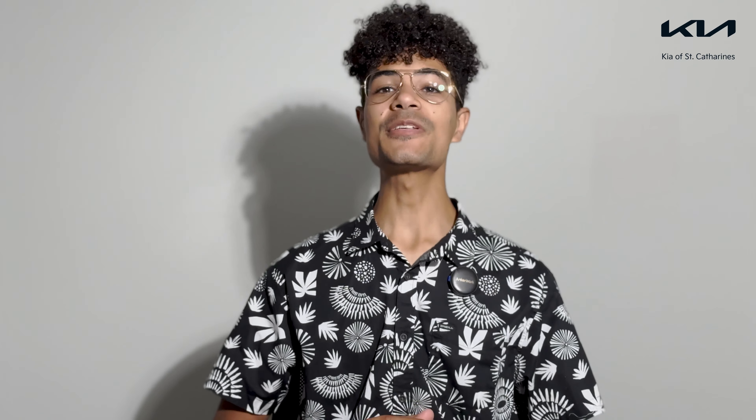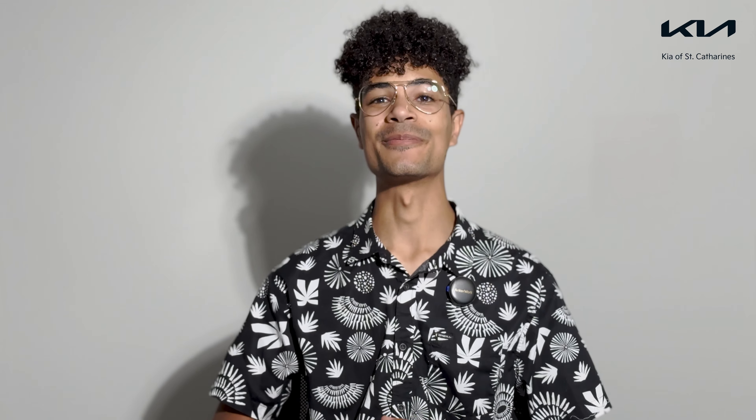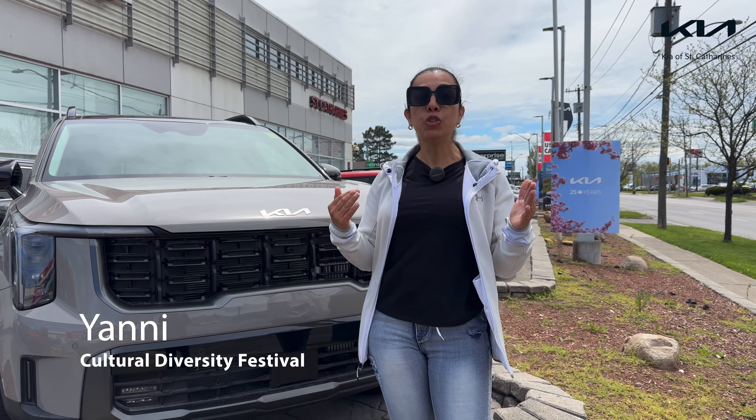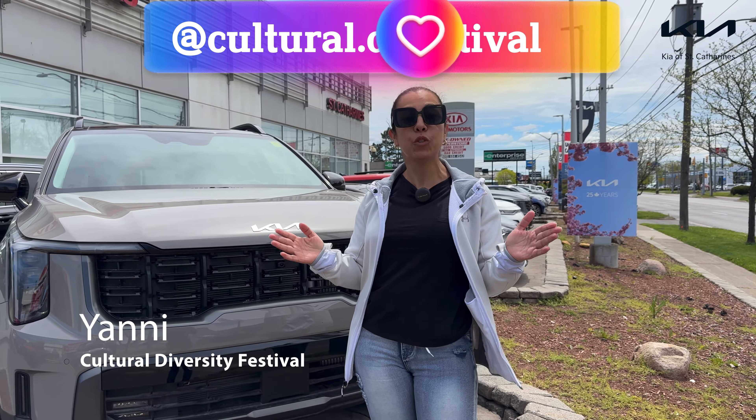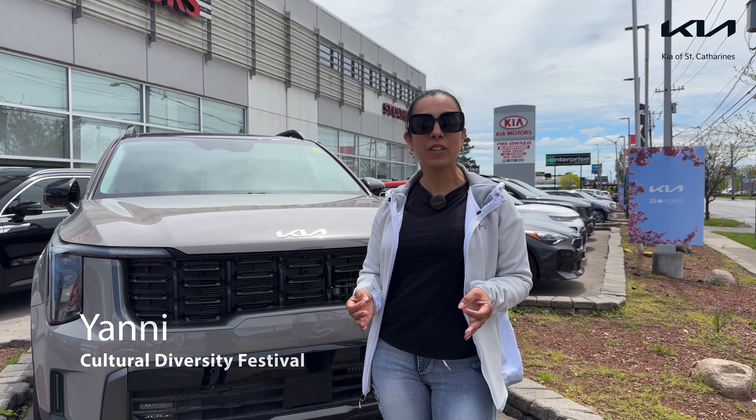Speaking of our sales department, our new car sales manager Sam and sales representative Juan will be sponsoring the Cultural Diversity Festival in Niagara Falls this summer. I was lucky enough to be able to speak with the events coordinator, Yanni, to get you guys more information.